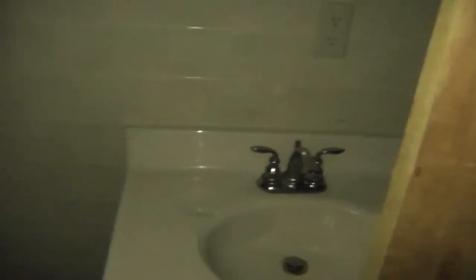We have a full bathroom in the back here with a big jacuzzi tub. Slight mold on the ceiling.